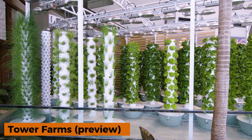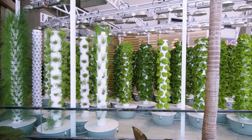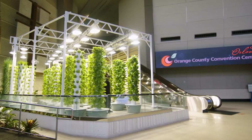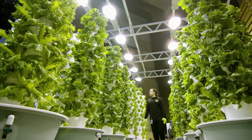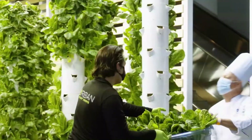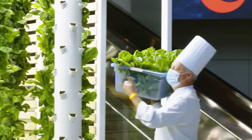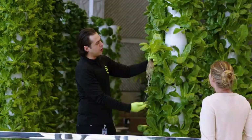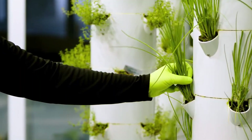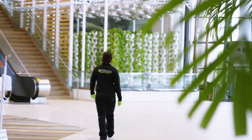Tower Farms are a modern twist on the hanging gardens, ideal for homes, offices, backyards, or even balconies. Occupying no more than a single square meter, they require neither land nor soil, eliminating mess and traditional gardening chores like weeding. Simply plant seeds in the tower and let the system do the work.